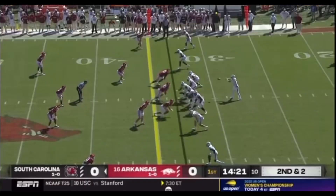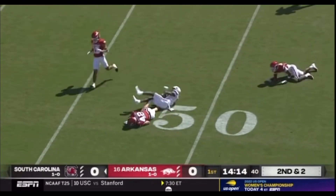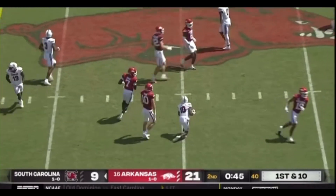It's 24. Rattler in the pocket, good protection. Crossing route, wide open. Caught at the 39-40, up to midfield. Set for Rattler in the pocket. Three-man rush, inside route. Diving catch around the 50.